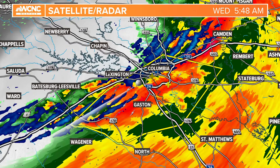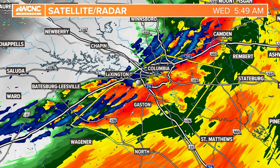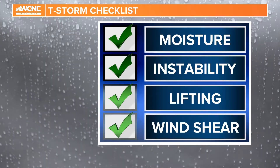Since we see it so strong right along the back end of this front through Lexington and Columbia, South Carolina, that's why this just triggered a severe thunderstorm warning. So the big four that you need to form a severe thunderstorm in general is moisture, instability, lifting, and the last one is wind shear.